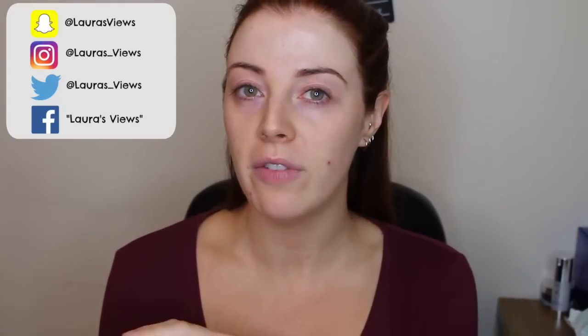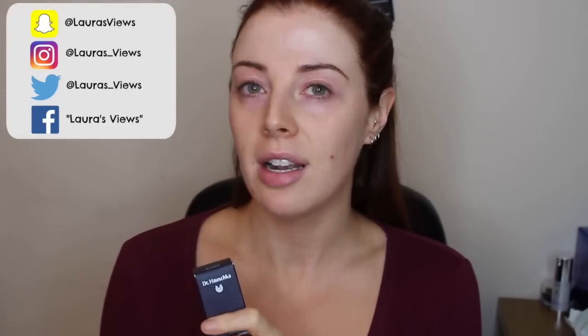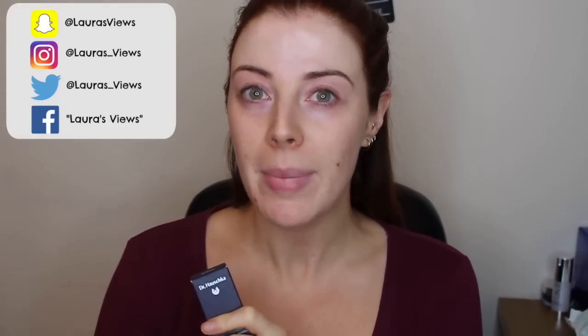This is Dr. Aushka's foundation. I think they only have one foundation in the range and the RRP is in and around the mid-30s — 34 to 36 euros. If you follow me for any length of time you'll know I'm a big fan of Dr. Aushka as a brand and everything they stand for. However, my love for the brand is not going to influence this review in any way, shape or form. It's still going to be done the same as any other review.